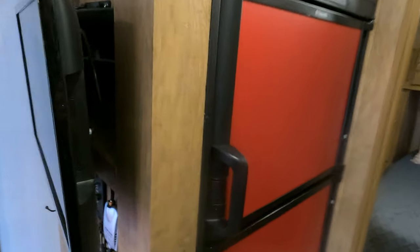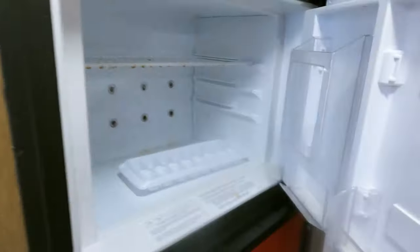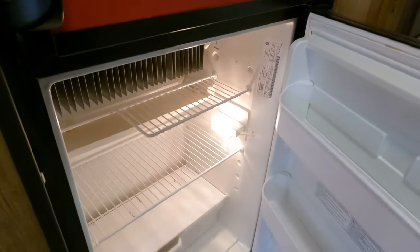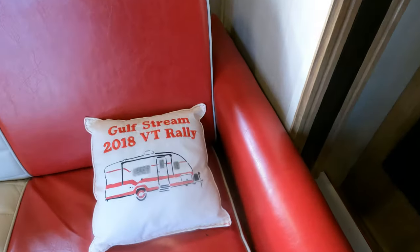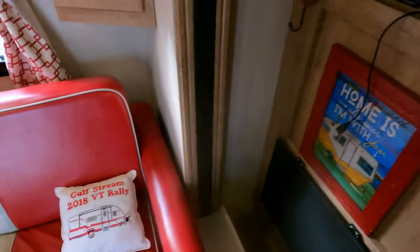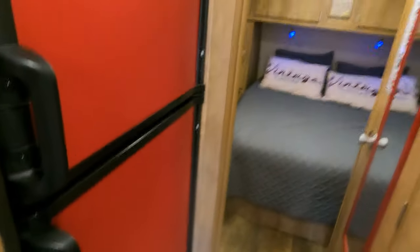Got the fuzzy dice, custom curtains — everything about this thing is so cool. It's got a 13,500 BTU non-ducted roof air conditioner and a 20,000 BTU furnace. This is just an awesome machine — look at the fridge panels. I love the red. It's just really awesome and it's already cold. You can see he's been to the rallies — they always have a big rally for Gulf Stream Vintage Cruisers where everybody shows off what they've done to customize them.